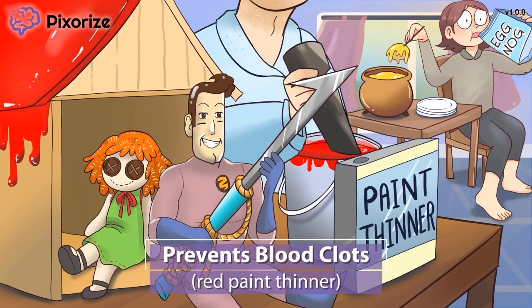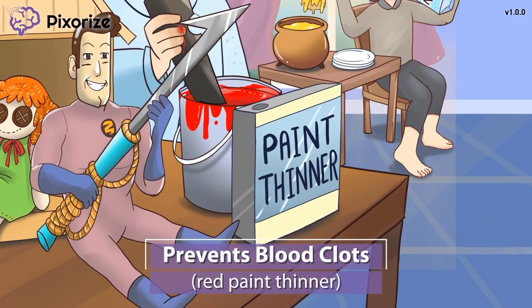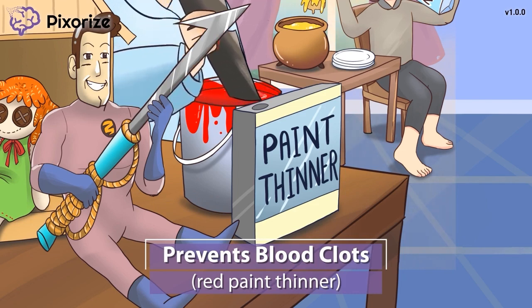The last thing left to finish is painting the dollhouse red. To get a nice smooth coat of paint, the dad is mixing paint thinner in with the red paint — nobody likes painting with clumpy paint. The way the paint thinner keeps the blood-red paint from clumping reminds us of how low molecular weight heparins work as blood thinners, preventing blood from clotting. As a heparin derivative, low molecular weight heparins have a similar use to prevent blood clots.